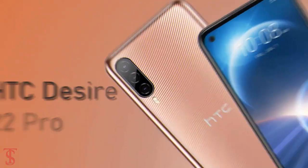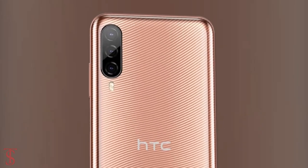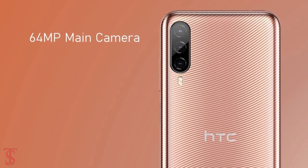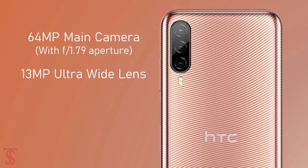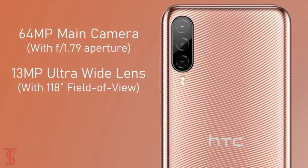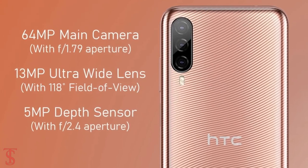In terms of camera, the HTC Desire 22 Pro supports a vertically aligned triple camera setup on the rear that includes a 64MP main camera with f/1.7 aperture, plus a 13MP ultra wide-angle lens with a 180-degree field of view, and a 5MP depth sensor with f/2.4 aperture.